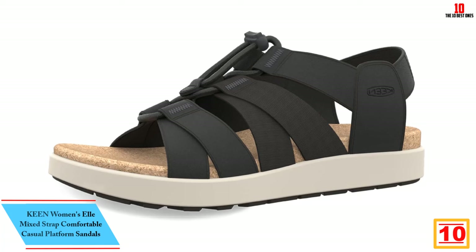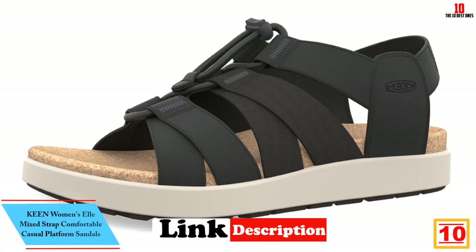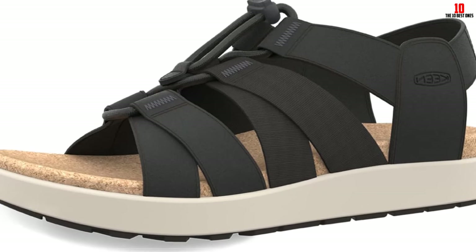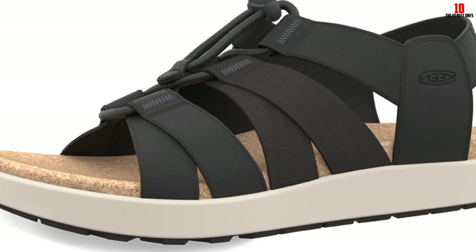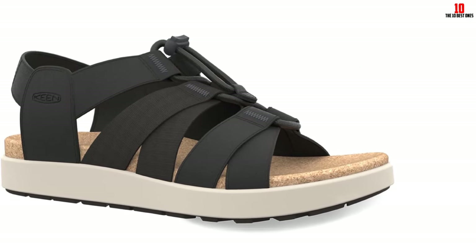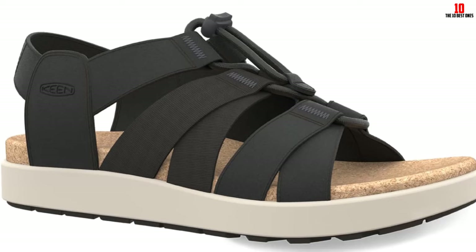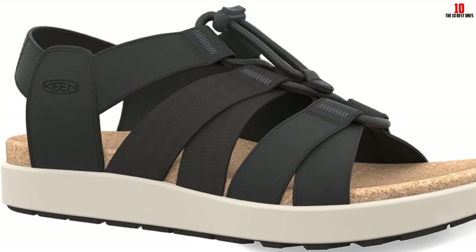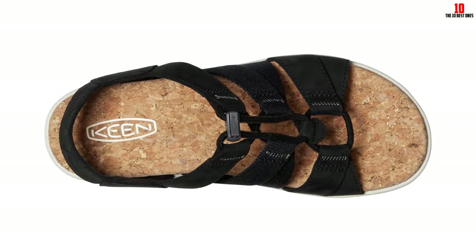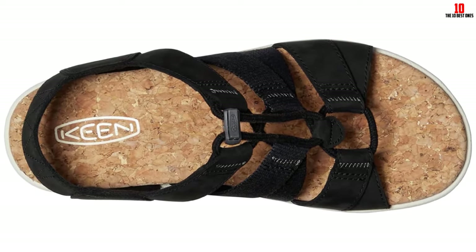Starting at number 10, we have the Keen Women's L Mixed Strap comfortable casual platform sandals. Of all the sandals we tested, Keen's L Mixed Strap sandal is our top overall pick. Not only do they provide great traction and support, but they're also stylish and functional — everything we were looking for in high-quality walking sandals. These sandals felt amazing on our feet from the moment we put them on, offering solid shock absorption and propelling us forward across all kinds of terrain.